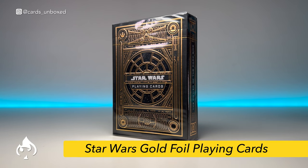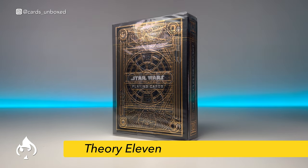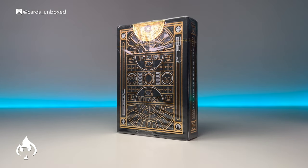Welcome to Cards Unboxed and happy Star Wars Day. Today we're going to be looking at the Gold Foil Star Wars Deck by Theory 11. The gold is the fifth variation of this deck. We've had a red foil, blue foil, and then two silver foils — a dark and a light.